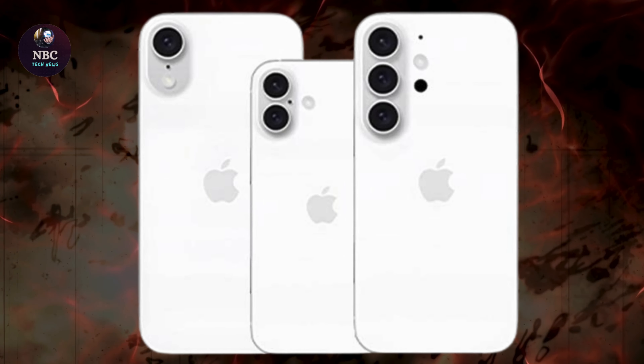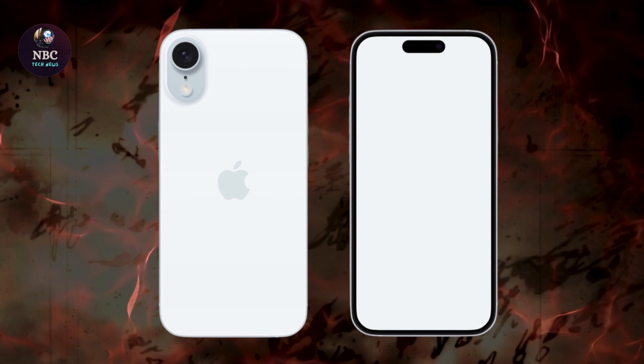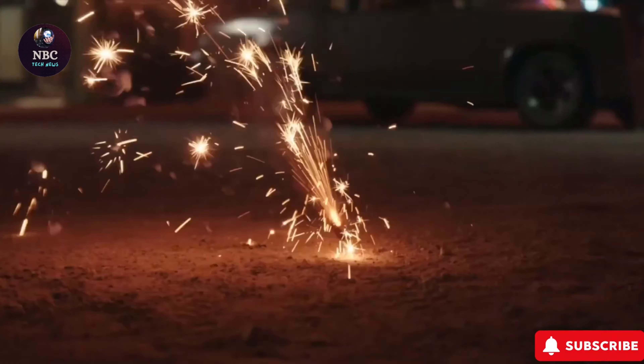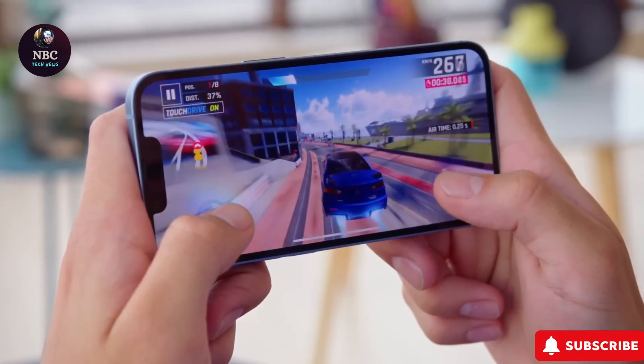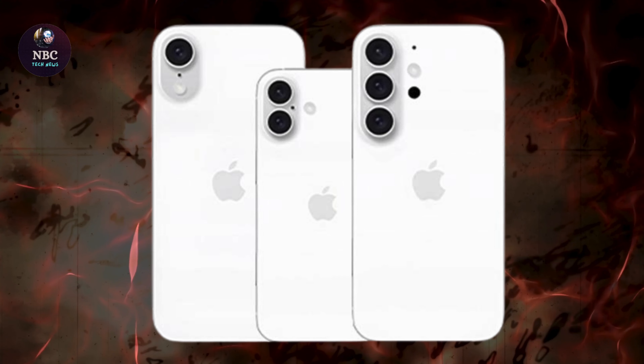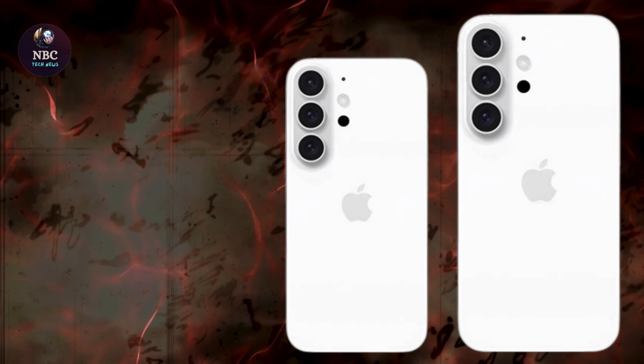The ALD coating is designed to function as a filter, diminishing this effect on both the iPhone 16 Pro and iPhone 16 Pro Max. Reports from Apple Insider suggest that this technology is already undergoing testing by car manufacturers to mitigate errors caused by lens flare in cameras used for EV lane control systems.